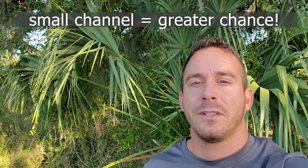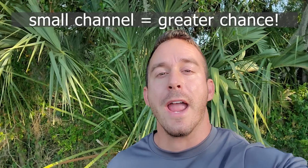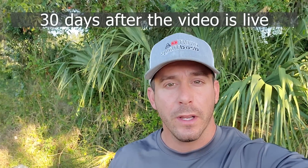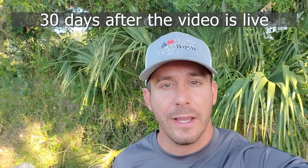Hey guys, we love when you comment on our videos. For every person who likes and comments on our video, we're going to enter you in a chance to win a free I Hunt Dead Things hat. One rule, however — it must include these words. We'll contact the winner and you can pick the style and color that you prefer.